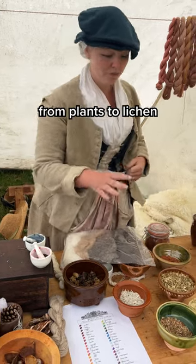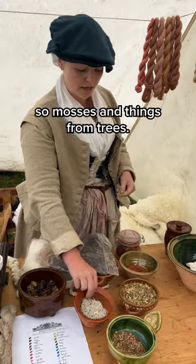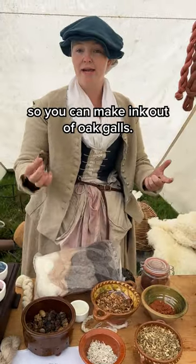These are a multitude of things from plants to lichens — mosses and things from trees. You've got a number of roots as well, so things like rhubarb root, madder root, and you've got oak galls, so you can make ink out of oak galls.